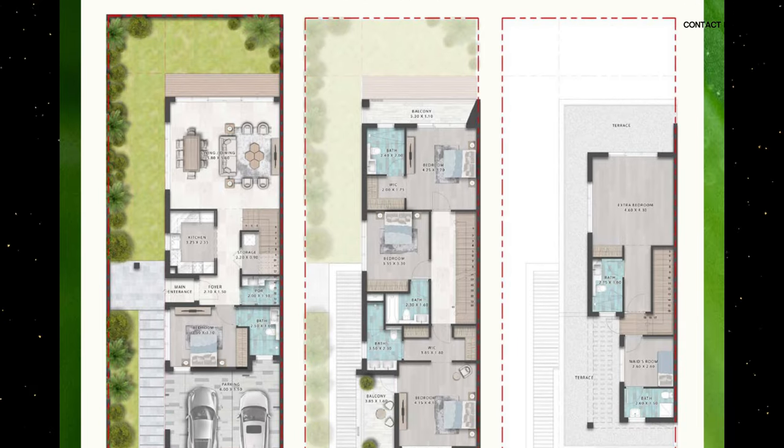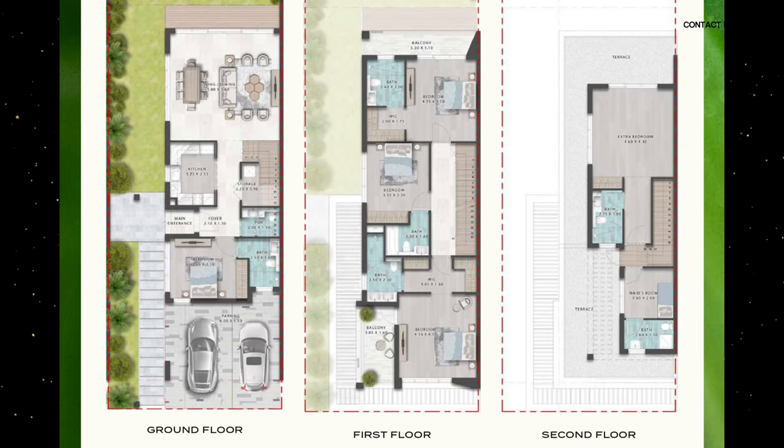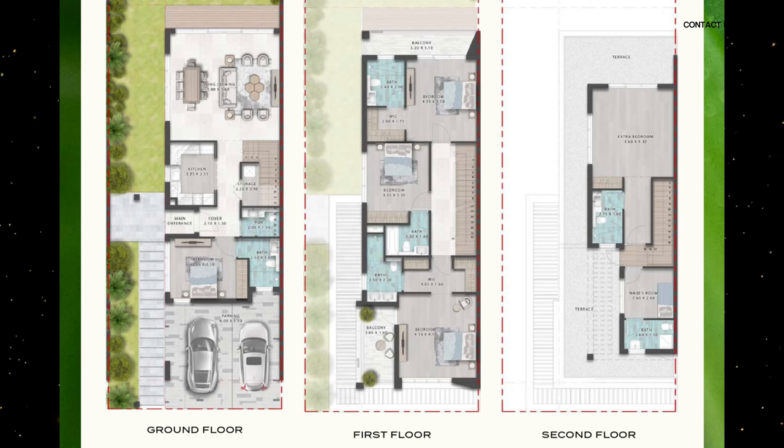Moving on to the floor plans, as we can see in this five bedroom townhouse, it is going to be a G+2 unit. There's a bedroom on the ground floor, which is much more convenient for those of you who have elderly parents. Moving upstairs, we have three bedrooms, and in the G+2 — because it's two stories — on the roof we have an extra room. You can use that as a gym or as a bedroom, as it does have an attached bathroom. It's a multi-purpose room — a very well-designed, well-thought-out floor plan by Demac.